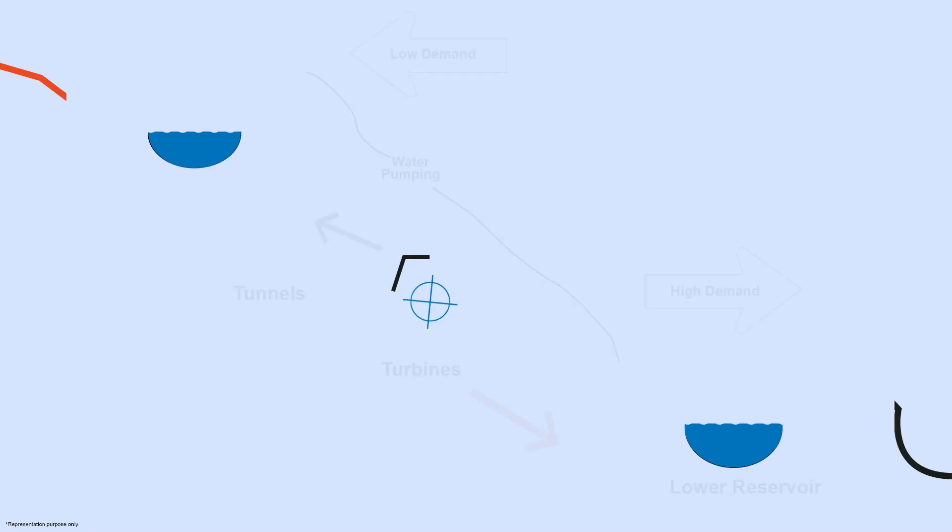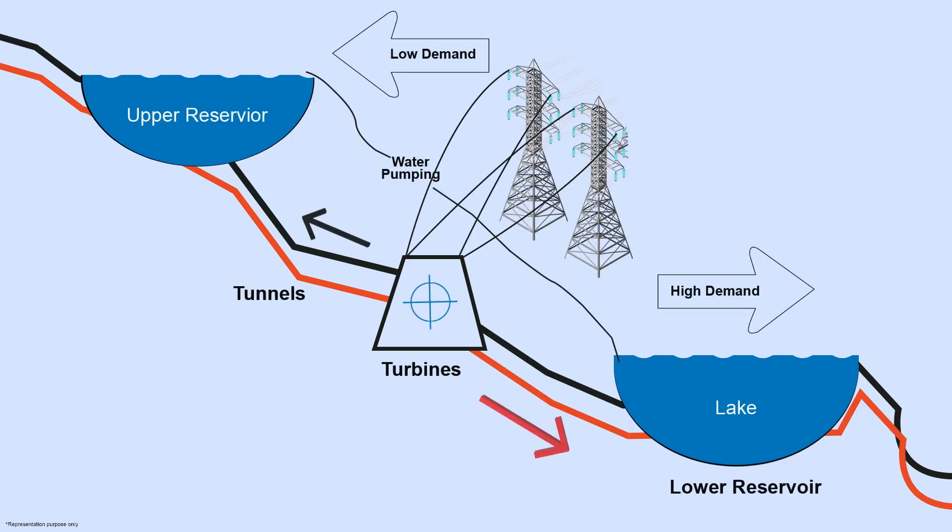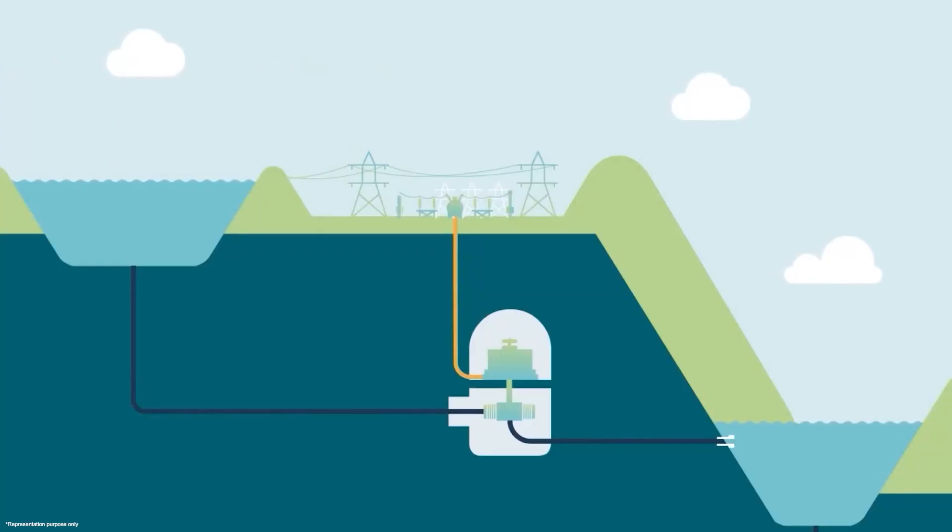The stator, the stationary part, houses coils of wire that generate a magnetic field. The rotor, the moving part, is packed with magnets. Together they form the dynamic duo that makes electricity generation possible. In power generation mode, water flows from the upper reservoir into the turbine, spinning the rotor at high speeds. This motion creates a magnetic field that interacts with the stator's coils, generating electricity.